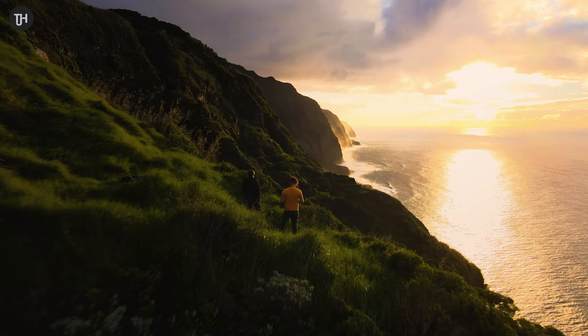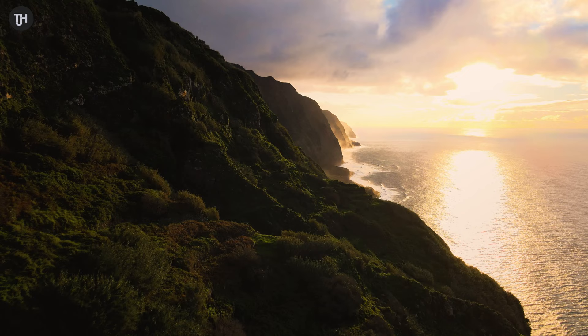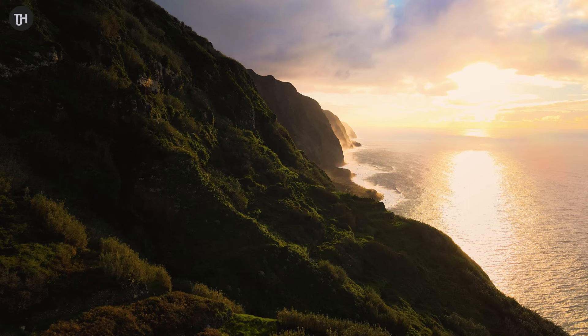I'm now stuck between two minds: whether to keep the 24-70mm on and include this big bit of foreground and crop it afterwards, or put the 100-400mm on. Ideally from this exact location I'd want a focal length of 85mm, which is right in between the 70 and 100 that I don't have. So I think it might be a crop.